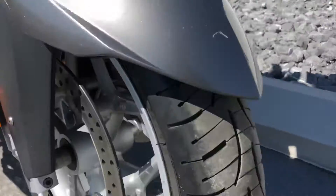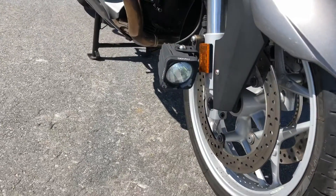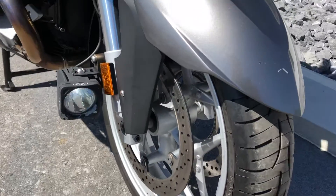We've got good tires front and rear — Michelin Pilot Road 4 GTs.